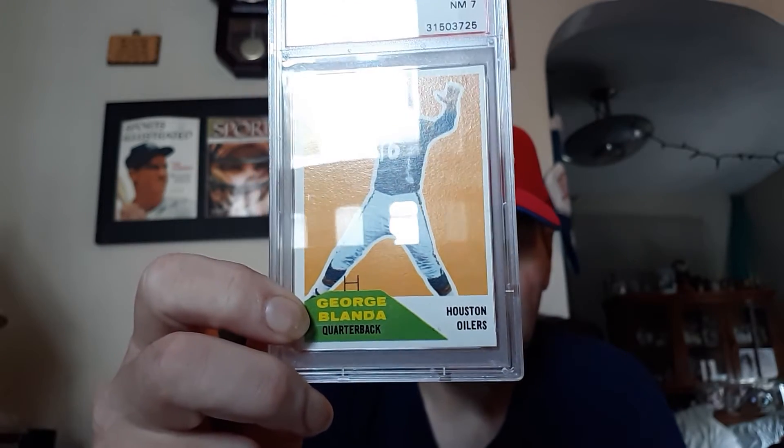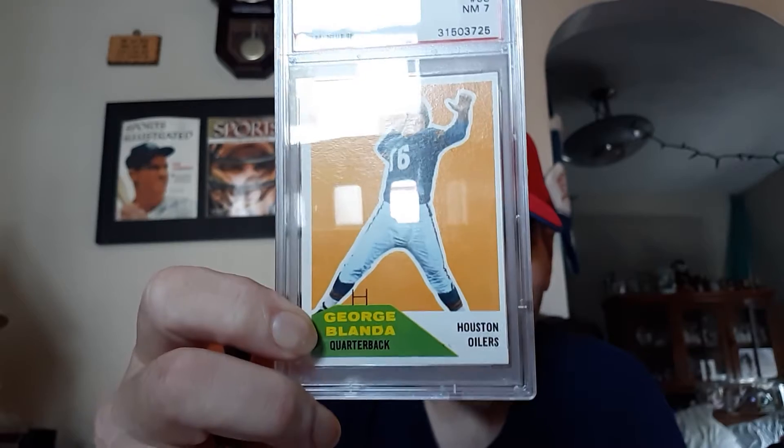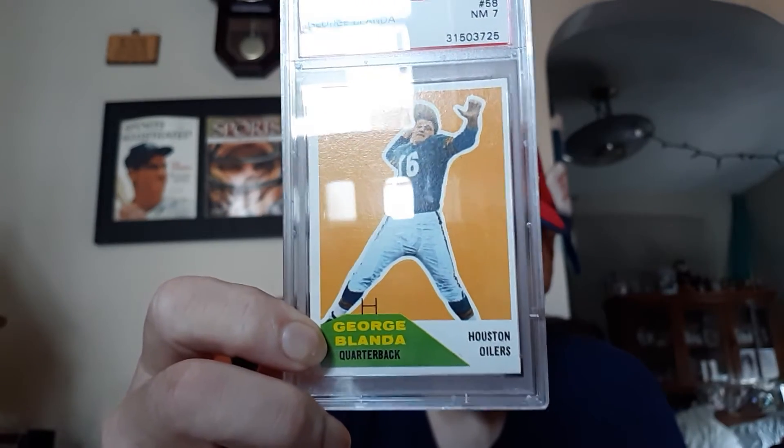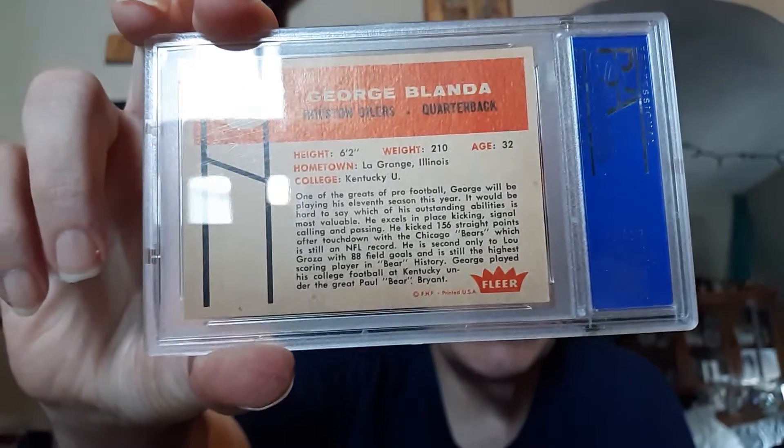He's great. He even played — his last year I think he played low quarterback. They have some video on YouTube about it. He had a very long career in the National Football League. And there's the back of the card, the 60 Fleer, George Blanda.